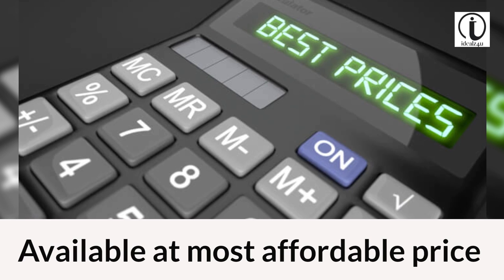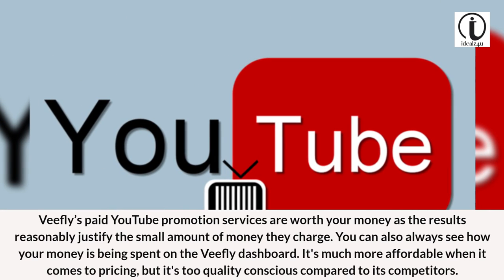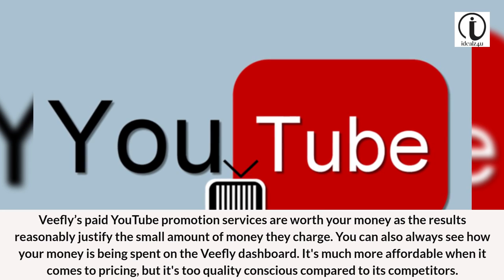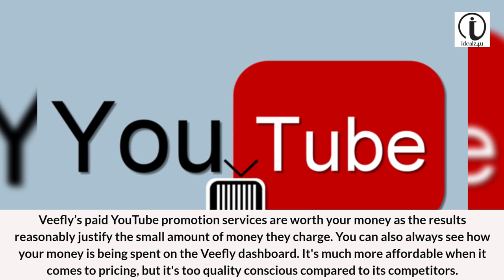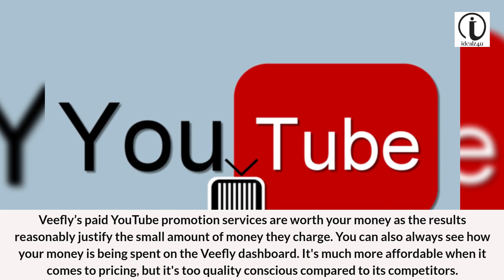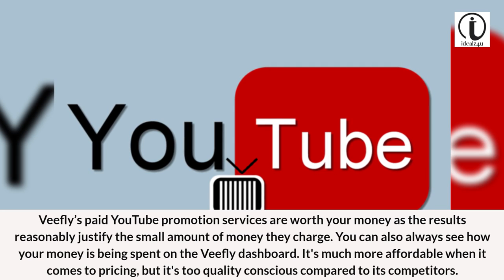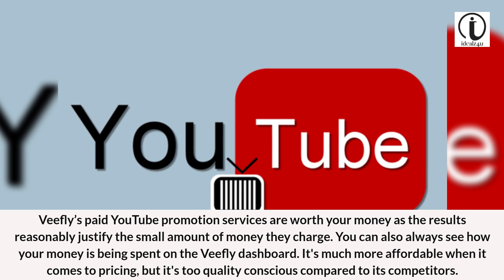Available at the most affordable price. VFly's paid YouTube promotion services are worth your money, as the results reasonably justify the small amount they charge. You can always see how your money is being spent on the VFly dashboard. It's much more affordable when it comes to pricing, yet highly quality-conscious compared to its competitors.